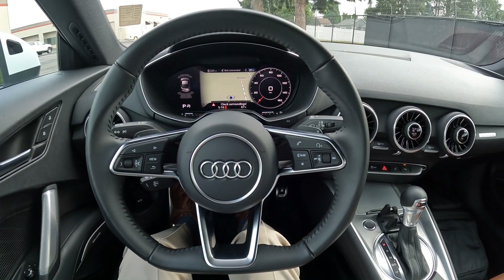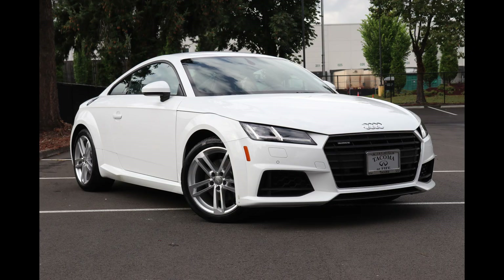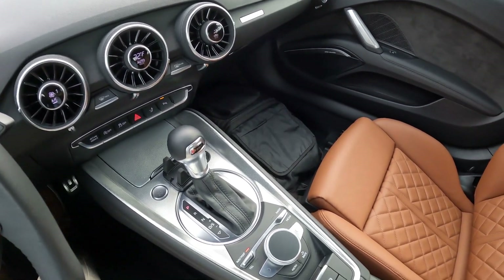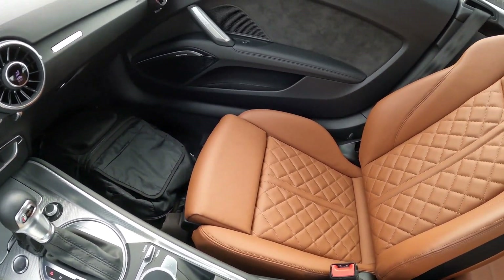Welcome! Today we're going to talk about this absolutely beautiful 2021 Audi TT. This is one amazing all-wheel drive performance coupe, and unfortunately 2023 is the last year.